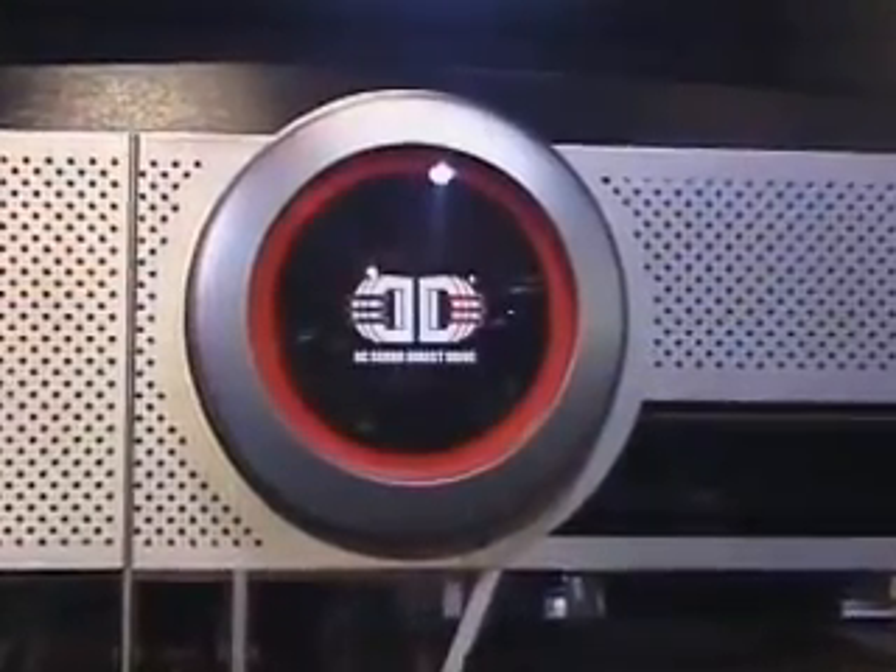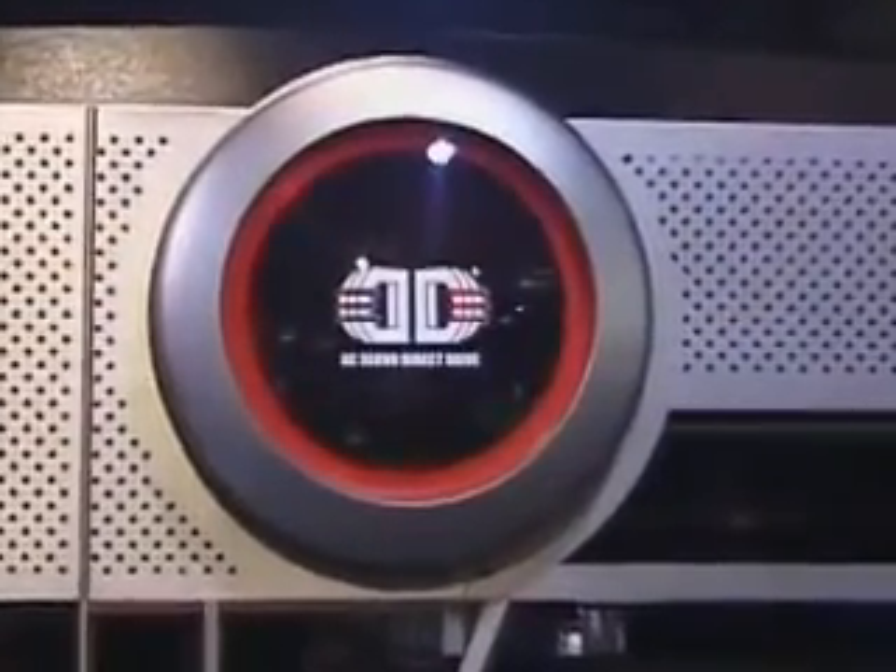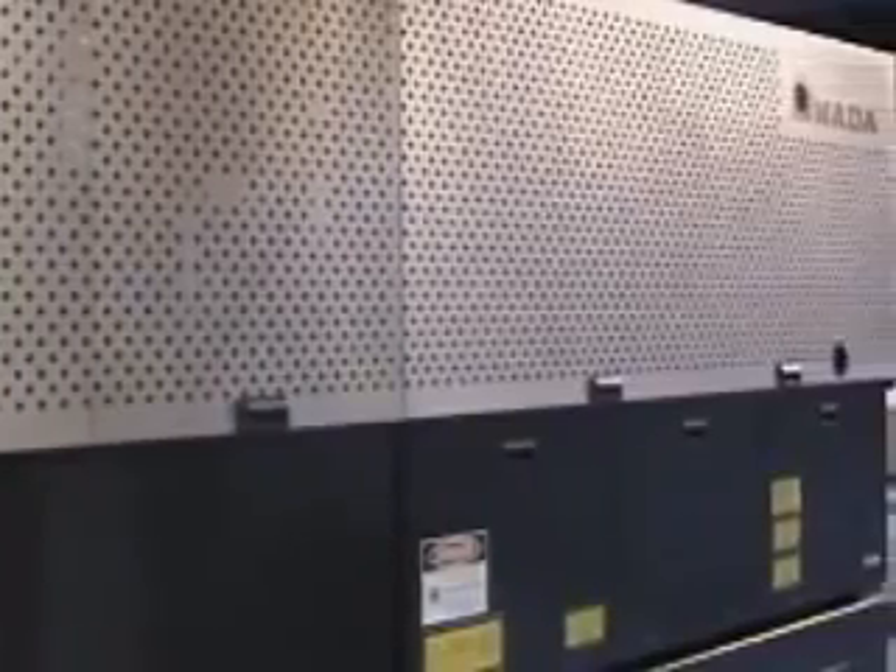The EML-NT, as with all Amada lasers, utilizes FANUC servos, electronics, control, and resonator to complete the CNC package. With Amada and FANUC as world leaders in their respective technologies, any manufacturer can feel comfortable knowing they are getting the most reliable system in the industry.